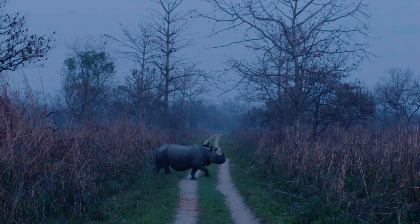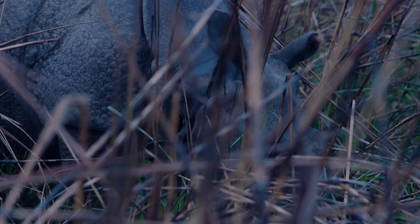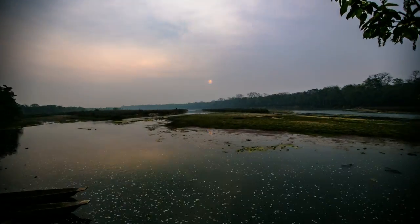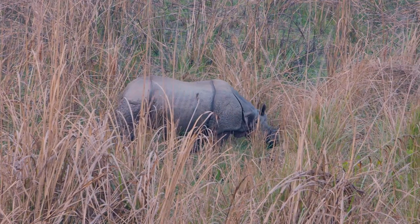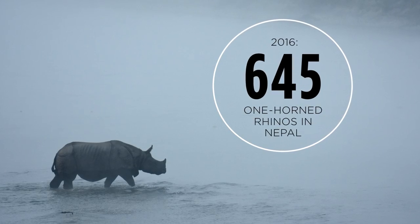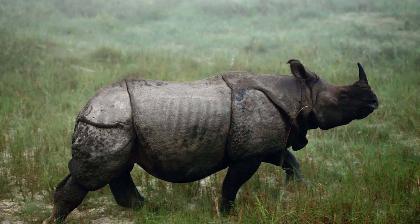The Translocation Project is just another example of Nepal's exceptional conservation success story with the greater one-horned rhino. Primarily found in the Terai Arc landscape of India and Nepal and the grasslands of Assam and North Bengal, today there are around 3,500 of these rhinos in the wild. Nepal alone is home to 645 individuals, and while this number may sound low, it is a colossal improvement on what the population was just over a decade ago.